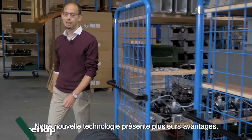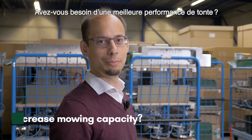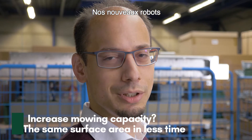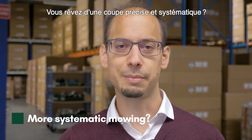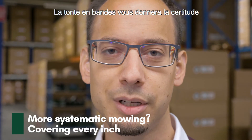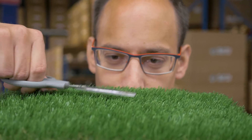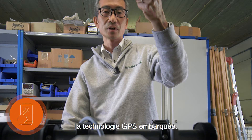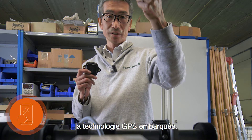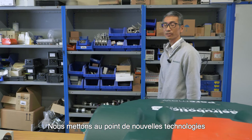Our new technology offers several advantages. Do you need more mowing capacity? Our new robots cover the same area in less time. Do you dream of precise, systematic mowing? With pattern mowing, you can be confident that our new robots will cover every inch. In short, to achieve this, we use on-board GPS technology.